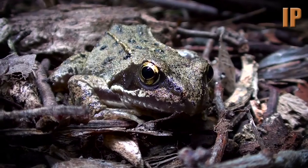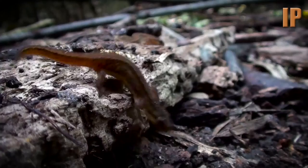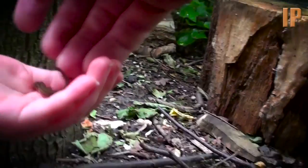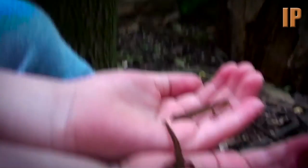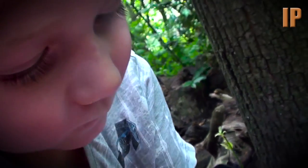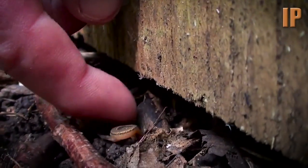Oh, look. What's that one there? Another one. Let's lift them up. There's only one. We're just going to move this frog so we don't squish it. We'll put the log back. Let's put the frog back under there. And the newts back under as well.